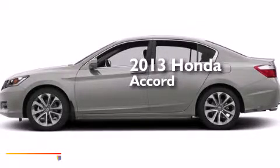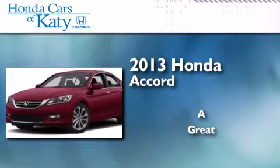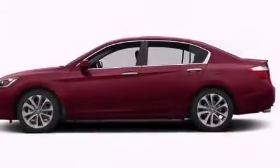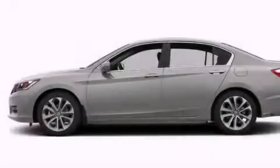This is a brand-new 2013 Honda Accord. Its top features include a rear-view camera, a multi-link rear suspension, and 18-inch alloy wheels.